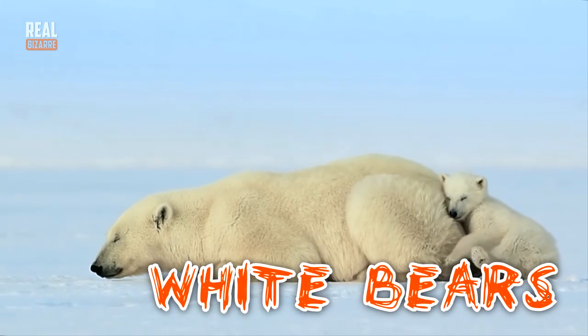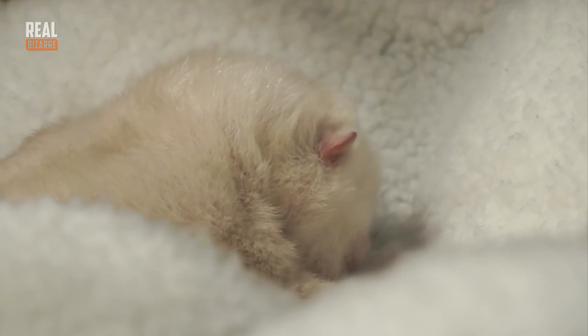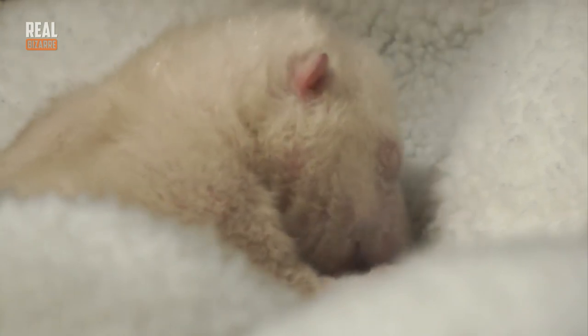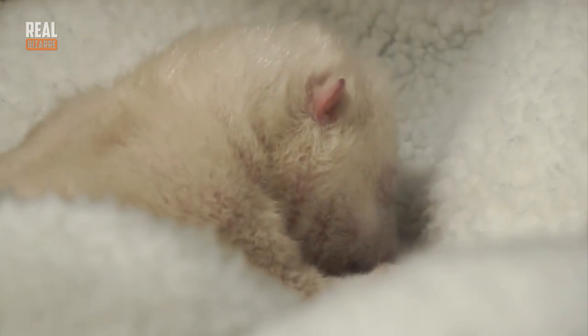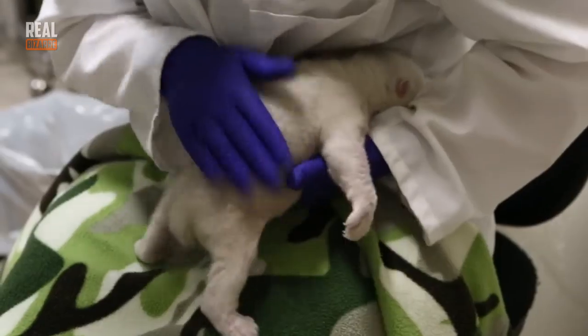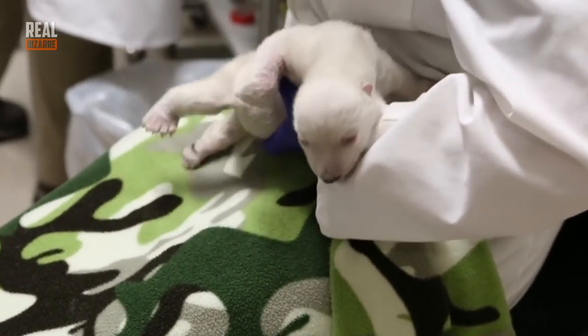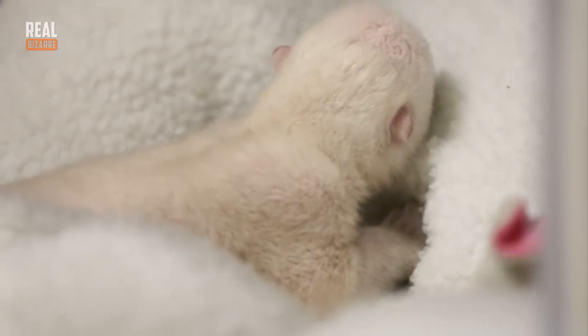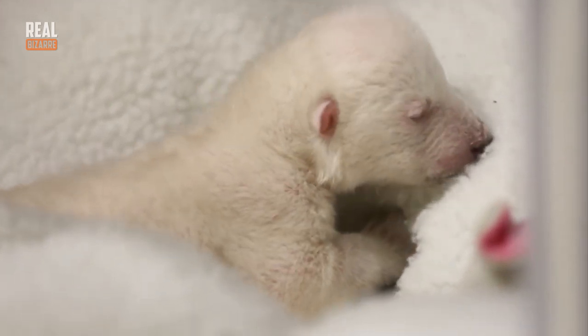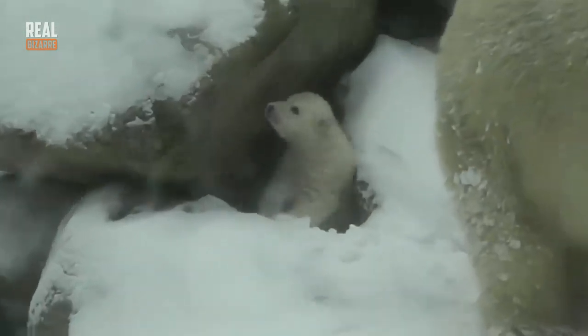White bears! Female white bears are pregnant for about 6 to 7 months, which is about 230 to 250 days. Usually 1 to 3 babies are born at a time, but more often than not, 2 white bears are born. They're born deaf and blind and they don't have any fur. They weigh about 25 ounces. White bear milk is one of the fattiest kinds and it's very nutritious. Baby bears grow and develop very rapidly.